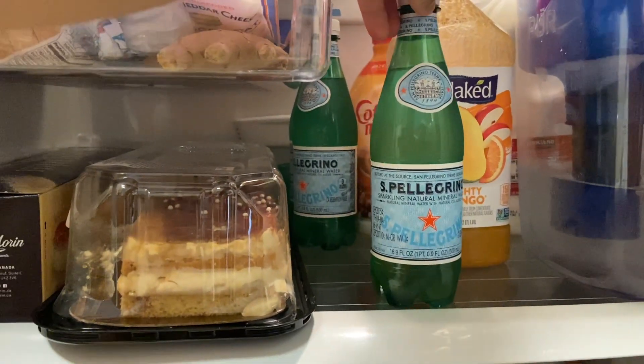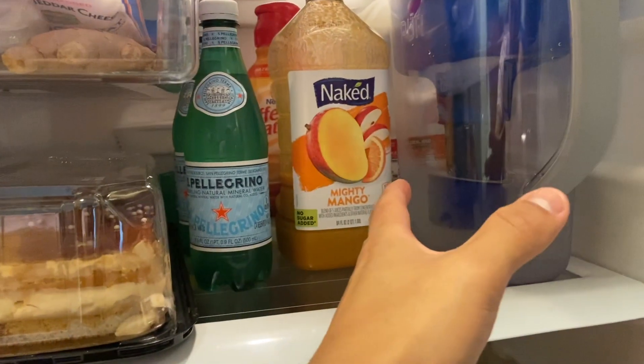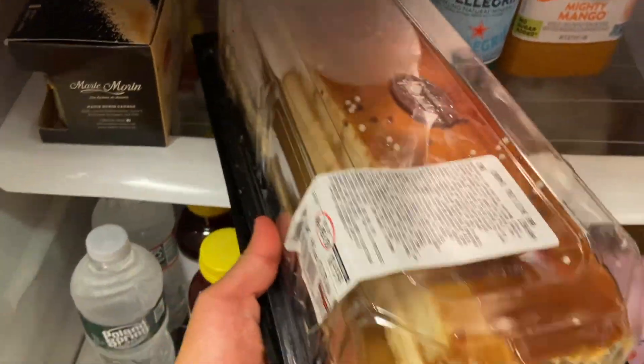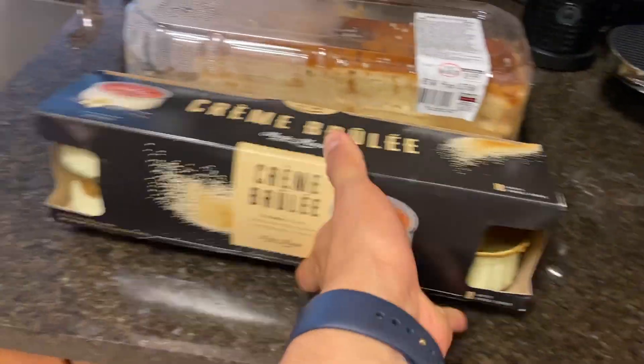We also have our San Pellegrinos, which I would recommend if you like sparkling water — it is delicious. Sometimes you just don't want water all day and you can switch off with this. We have two desserts for the month: tres leches and these cute creme brulee cups. We got these from Costco to last the whole month because now that restaurants are closed it's hard to get dessert anywhere.